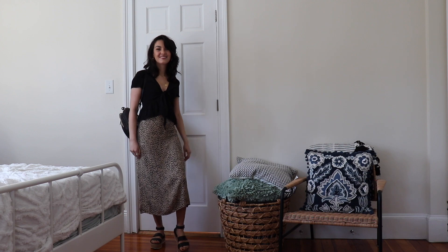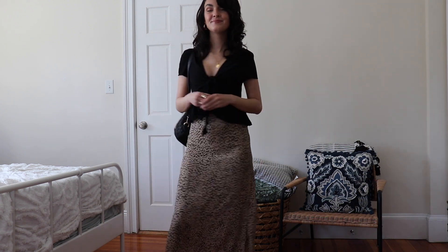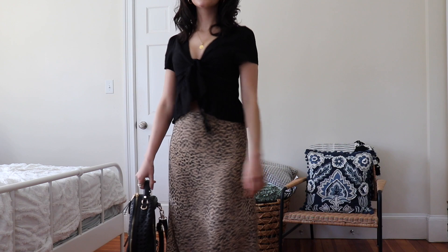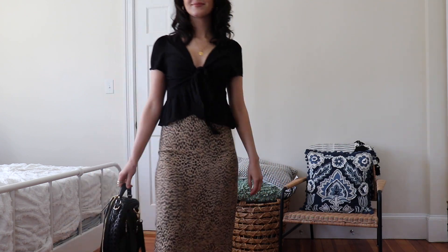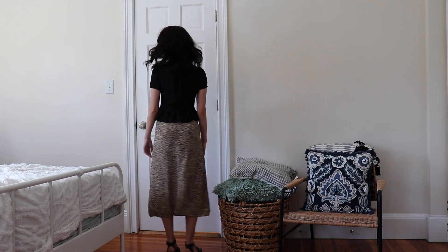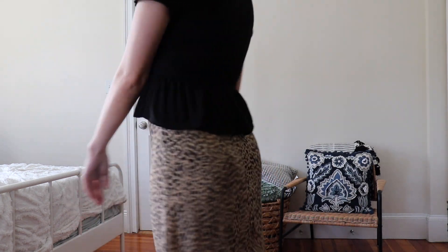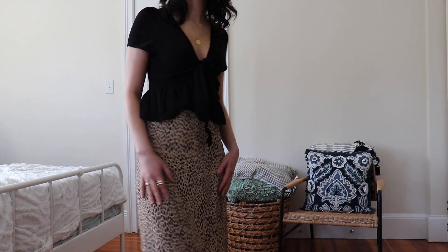This next outfit is from Brandy Melville — the top and skirt are both from Brandy Melville. The top ties in the front and has a little ruffle detail on the bottom. It's really cute. The skirt is super comfortable, very airy and flowy, and I love the cheetah print on it. I paired this with a pair of black platform sandals from TJ Maxx or Marshall's, a gold medallion necklace, and gold hoops. I feel like this could be very day to night.